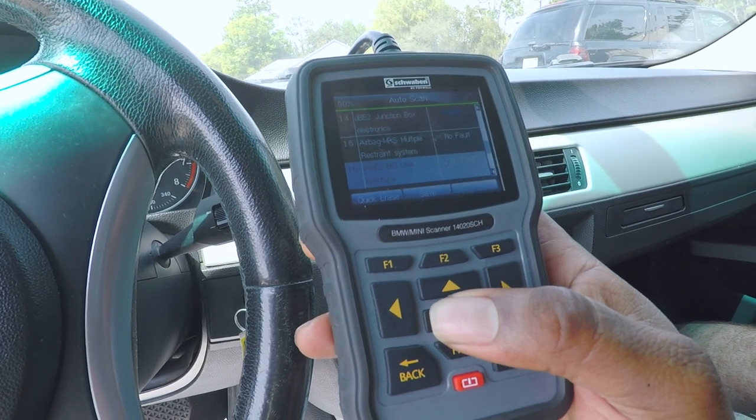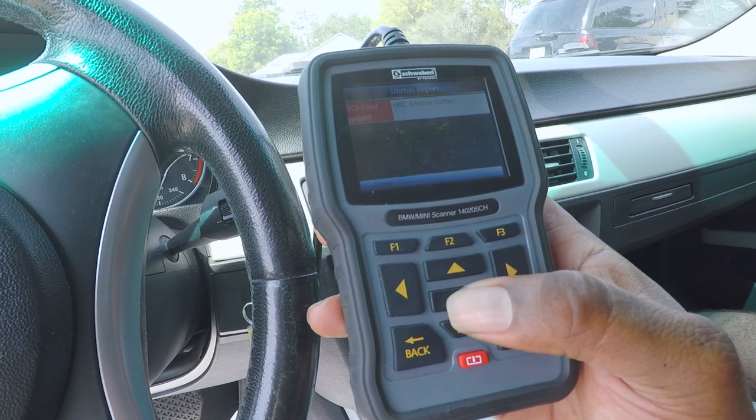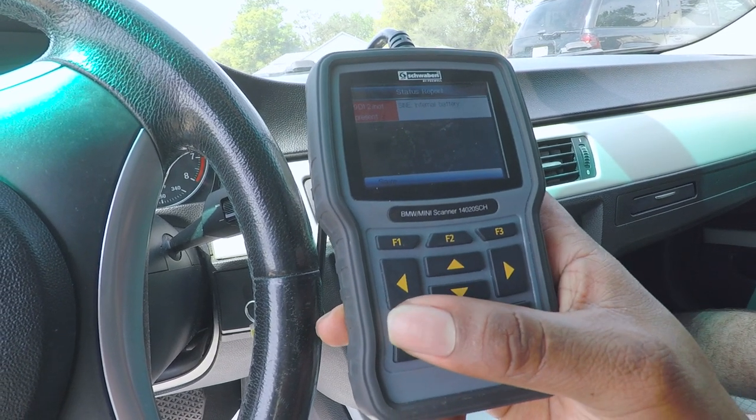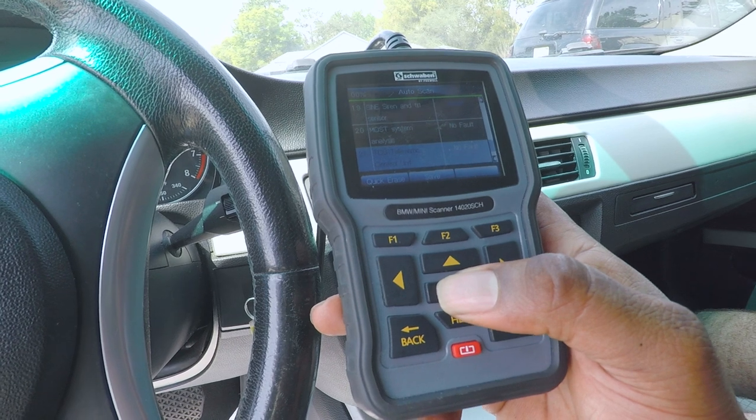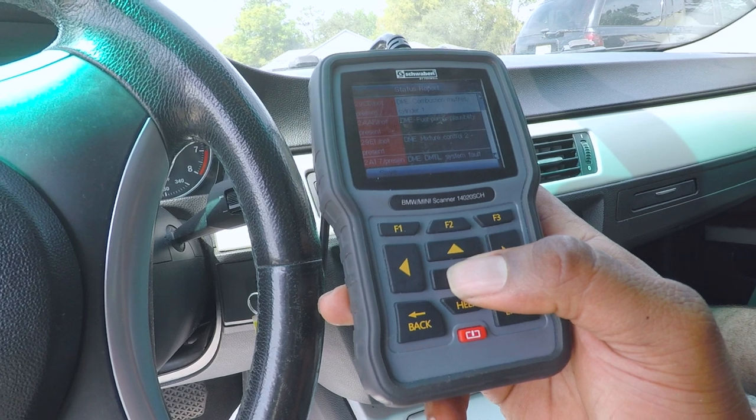Power window for the driver's side rear — yeah, that's the regulator. That's about it, those are the only issues.